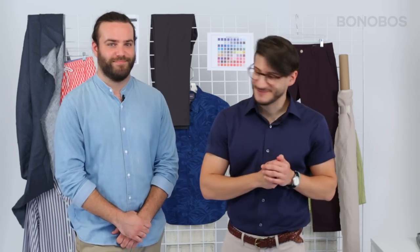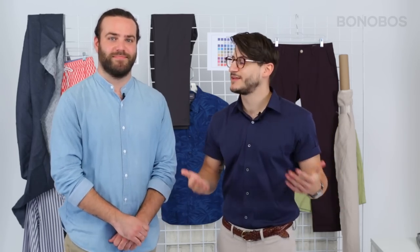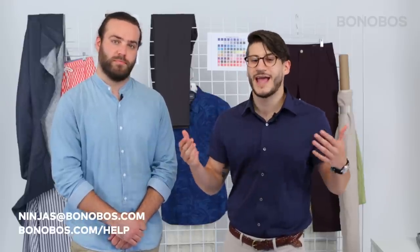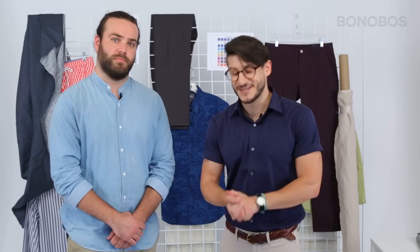And we're back! Who doesn't love a good split screen, right? Well, thank you everybody. Thank you Colin. Thank you James. Hopefully we helped you decide between the two fits, and if you've got any other questions, feel free to check out bonobos.com, shoot an email to our customer service team, or check out any of our GuideShop locations. Thanks for watching. See you next time.